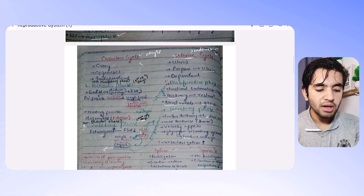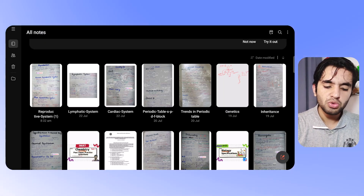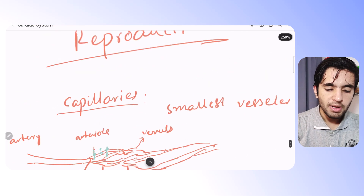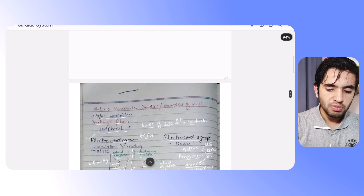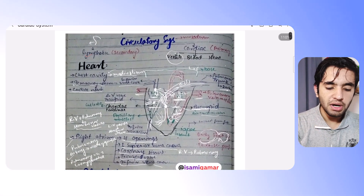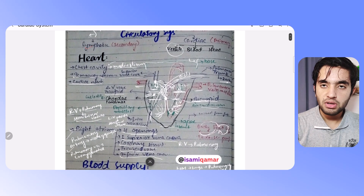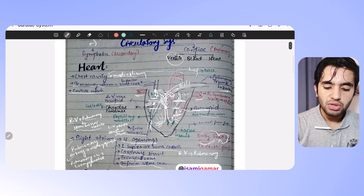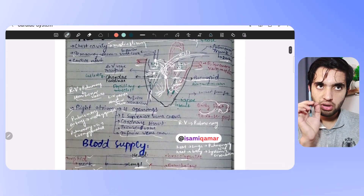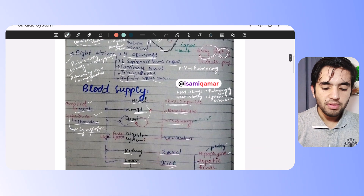FSH and estrogen — what will happen, why menstruation happens, why the endometrial wall degenerates — everything is mentioned here. Now let's go to the chemistry section. Let me show you the circulatory system. Here I have the cardiac system summarized — I have drawn the heart diagram so everything is clearly visible, with every detail written in summarized form.